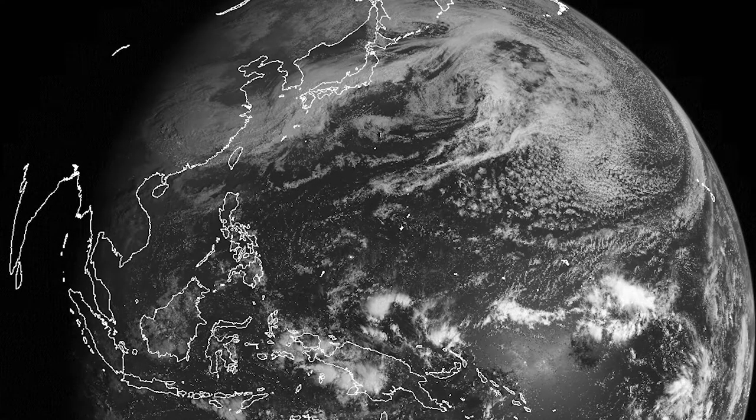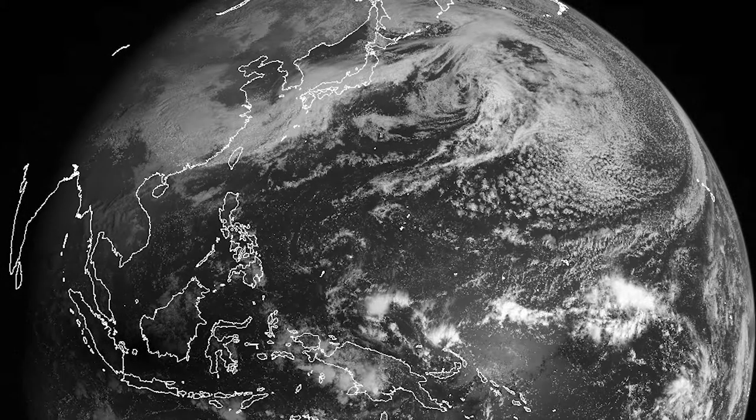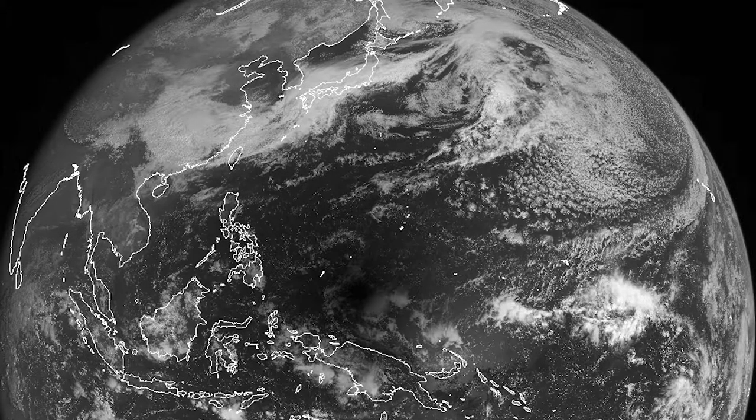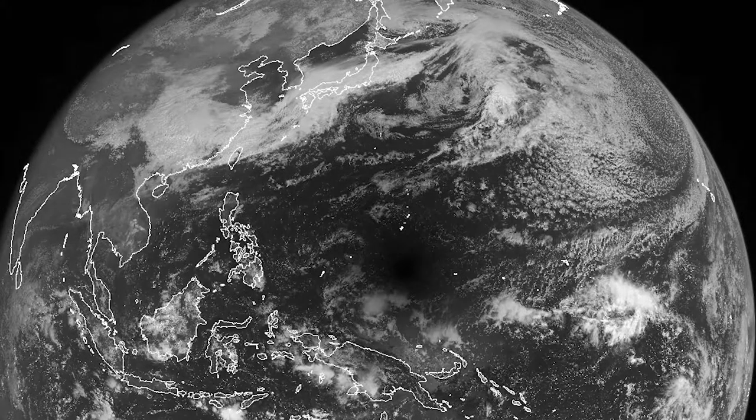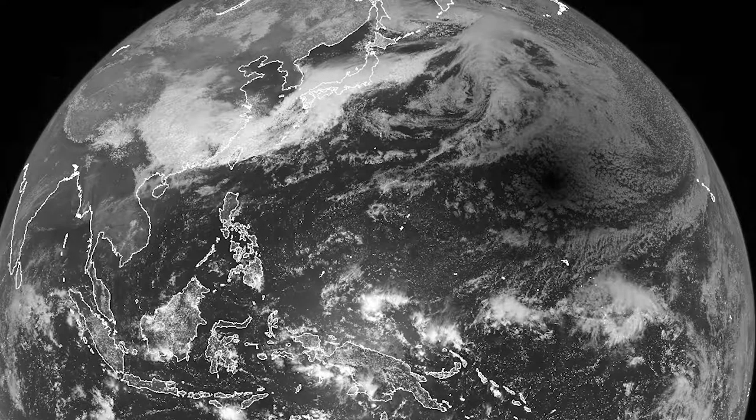Now to some other phenomena. Here's something you don't see too often: a total solar eclipse from space. This was last March. See the dark blotch move across the Earth's face, starting center-left over Indonesia and moving northeast across the Pacific? That's the moon's shadow during the eclipse.